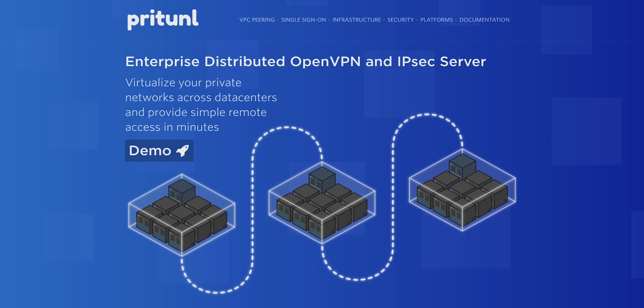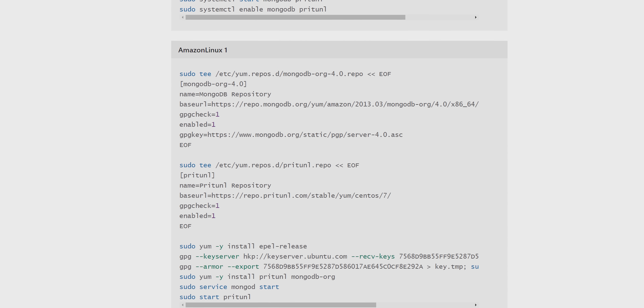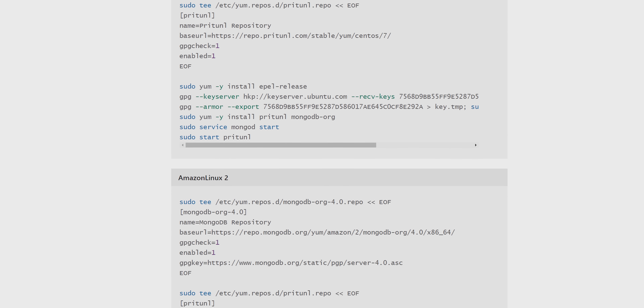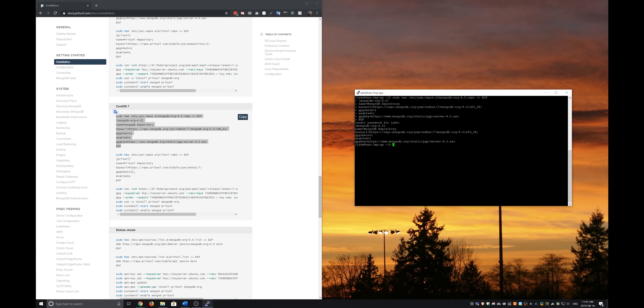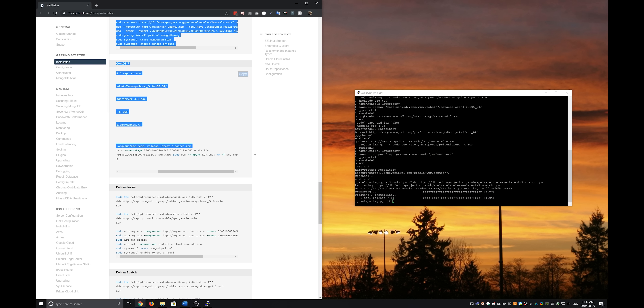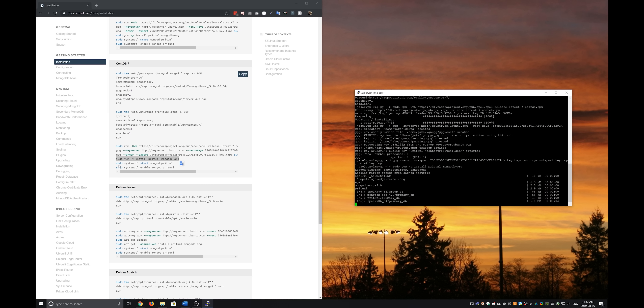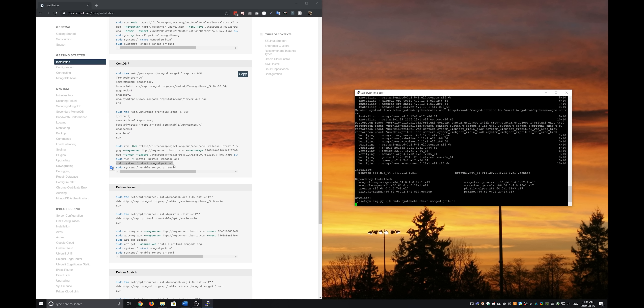Next, we need to install VPN server software. One of the easiest options we found is an open source project called PriTunnel. They've laid out the exact commands you'll need to get their VPN software installed and working. Copy and run each command individually to add the required repositories and their GPG keys — these ensure that the software received has not been tampered with. Then install PriTunnel and MongoDB, start them, and set them to run when your VPS boots.